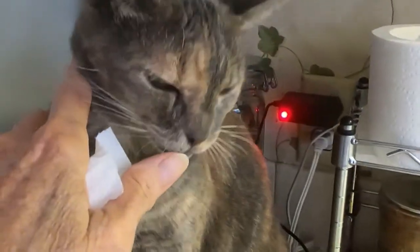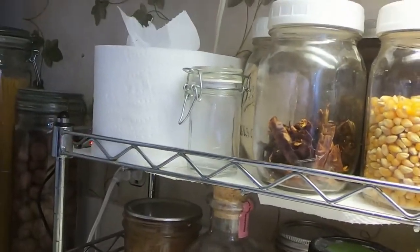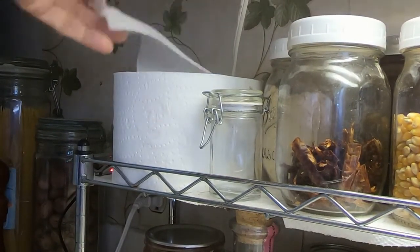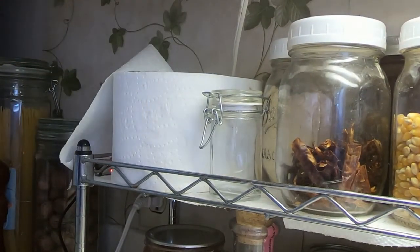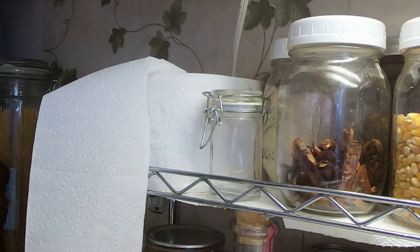Okay, you tired? You ready to be done? Let's see your nose. Well, hopefully that helps. This is a toilet paper roll with the inside cardboard tubing removed — it's just handy to have around when you have a cat that needs a lot of tissues. Thanks for watching.